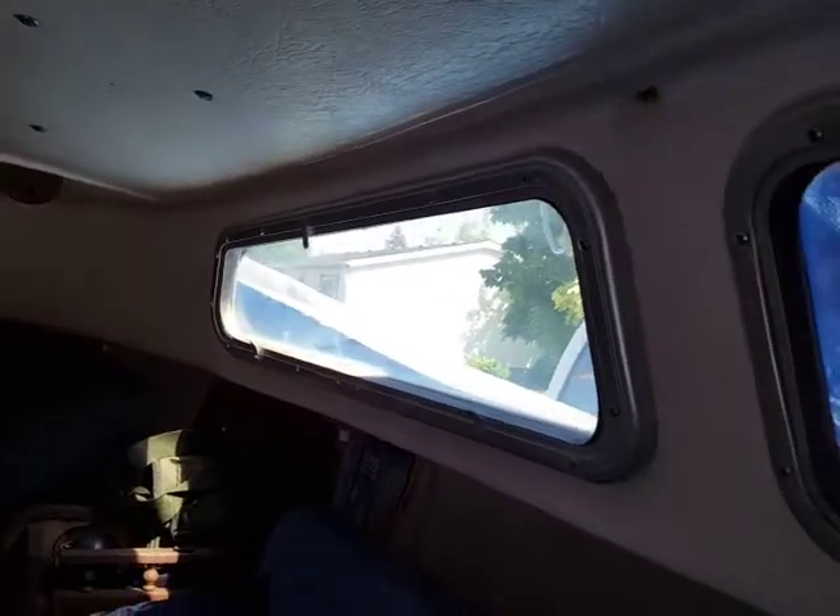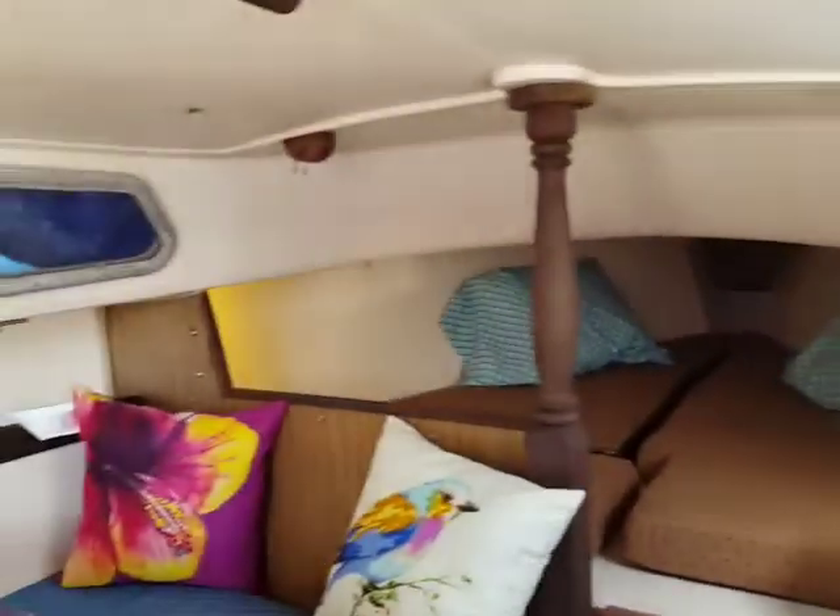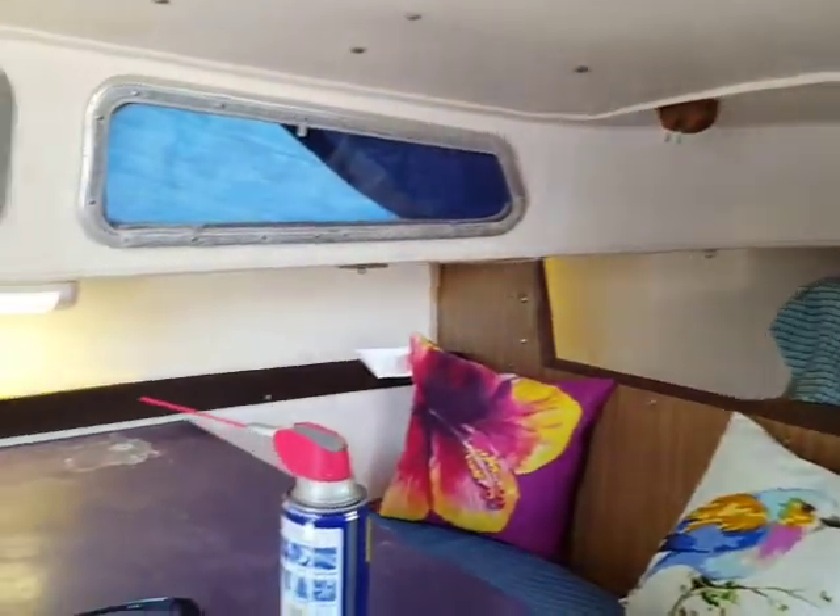I need to make some curtains for this thing. I'm also in the process of painting the deck the original light blue instead of the dark blue, which gets very hot in the summertime. If you're in a tropical climate, dark paint is not a good idea — when you're walking barefoot it's gonna be very hot. Lighter colors are more friendly, just a word of advice.